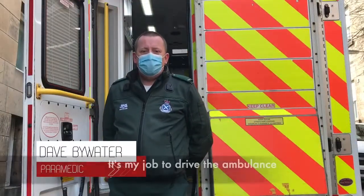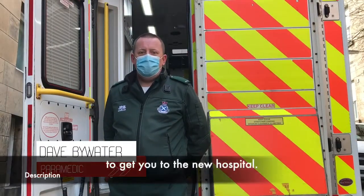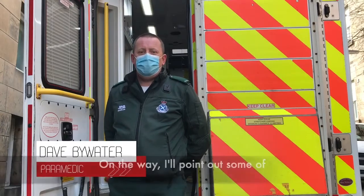Hi, my name is Dave. I'm one of the paramedics and it's my job to drive the ambulance to get you to the new hospital. On the way, I'll point out some of the exciting things that we pass.